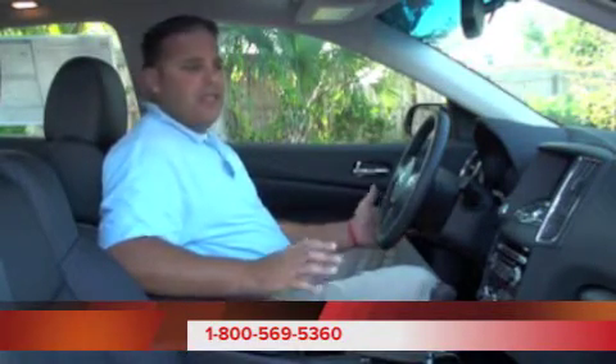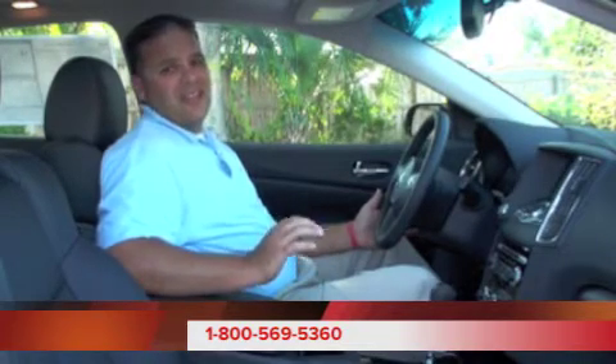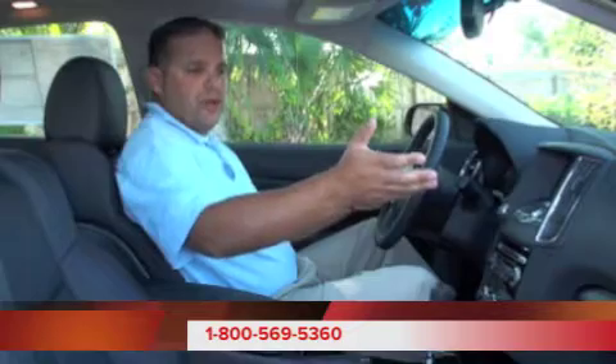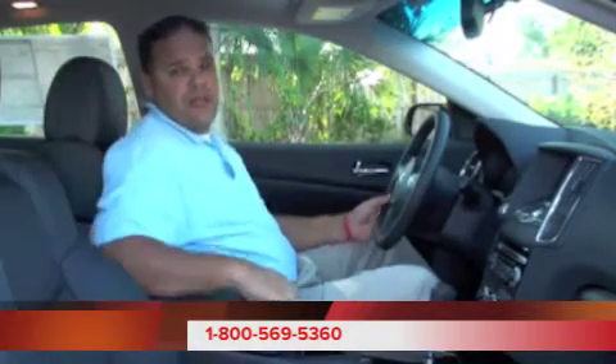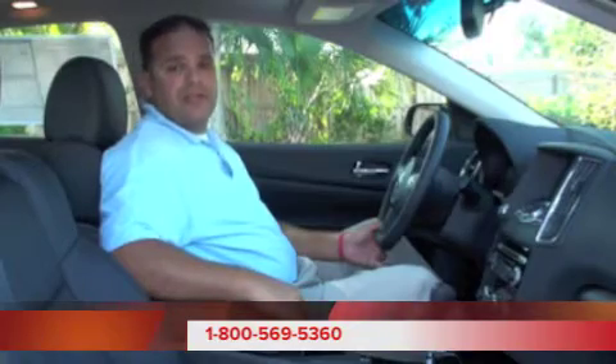The Nissan Maxima, in addition to all these options, has a ton of safety features. For instance, it has six standard airbags — our two front airbags, our side impact airbags, and our side curtain airbags as well. That'll wrap it up for the inside. Let's go and take a look at the outside.